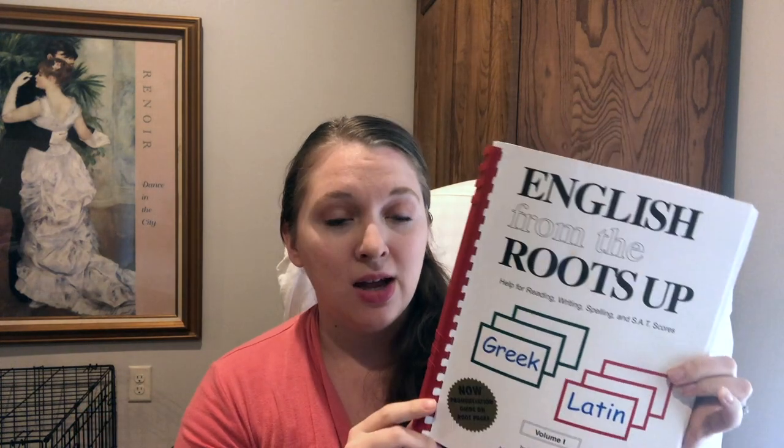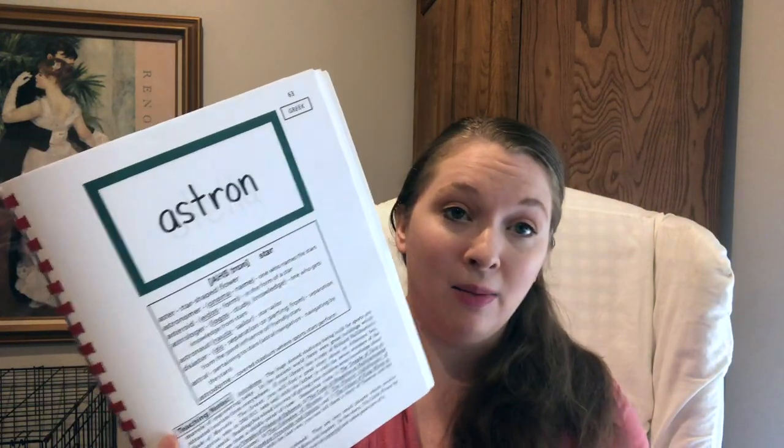We are studying from a book called English from the Roots Up — we're doing the Greek roots this year. This book will actually be used this year and next year when we do Rome to Reformation, so we'll be learning Latin next year. I write the word and the root up on the board, write the meaning, write some of the derivatives, we'll talk about it, and look up words in the dictionary that are derived from our Greek root.